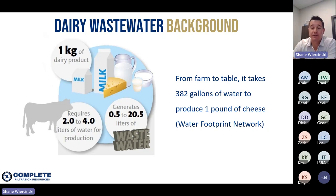Those numbers consider only what's happening within the dairy plant itself. According to the Water Footprint Network, when you account for all the farming and agricultural practices it takes to raise the cows and grow the grass, it actually takes about 382 gallons of water to produce a single pound of cheese. Long story short, dairy processing is very water intensive, it generates large volumes of wastewater, and you need a way to efficiently manage and treat that wastewater.